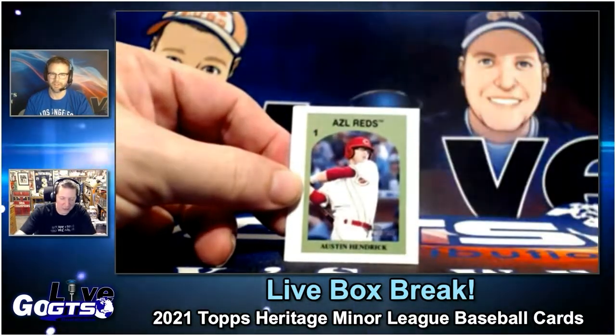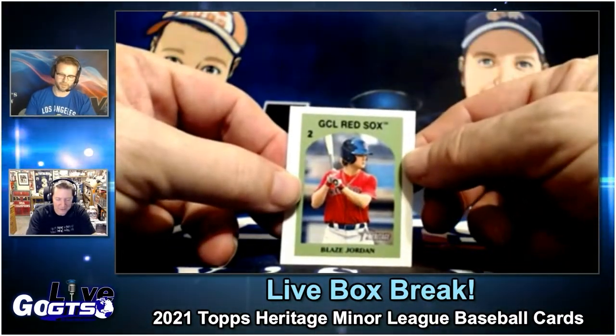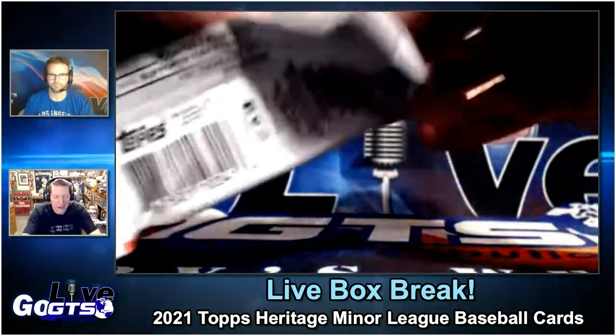San Antonio Missions — there's CJ Abrams. I don't really like minis. If I only got one, I'd be like, oh wait, how rare are they? But when you hit the second one, then I'm like, ah, you're done. Blaze Jordan. But that's me.